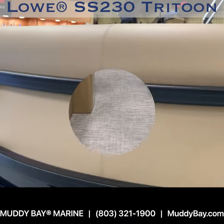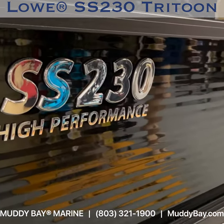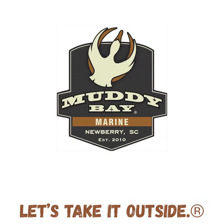The SS 230 is big on fun, big on space, and big on value. You can expect bountiful thrills in swimming, water sports, and leisurely hours with this boat.